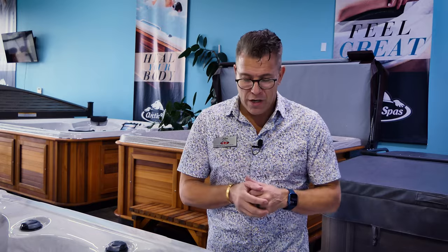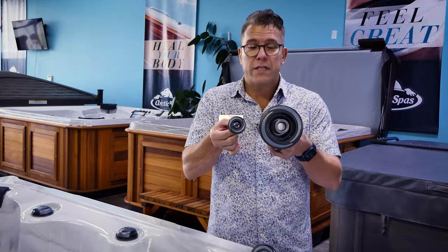When you talk to most people, they'll tell you the 40 jet spa is better. But what if I changed the question and said, you get 40 of these jets, or you get 20 of these jets? Now which is better — a 40 jet spa or a 20 jet spa? It's kind of hard to tell, isn't it? Because you look at it, this is like having five or six of these ones.